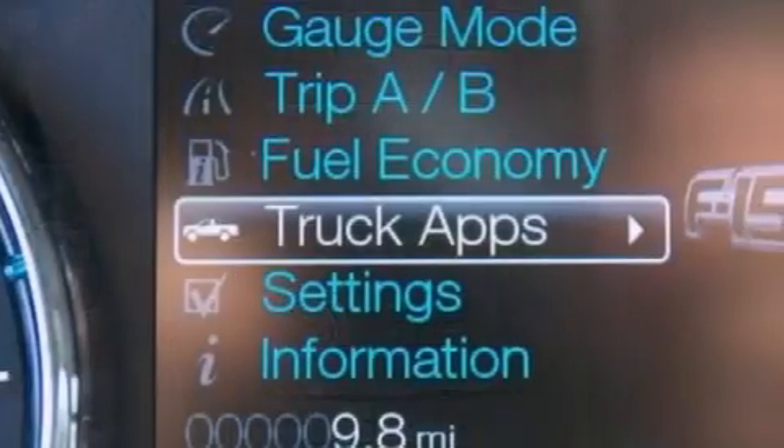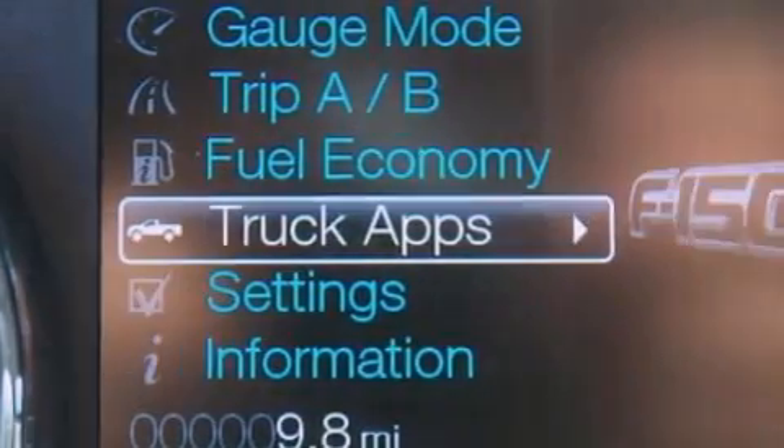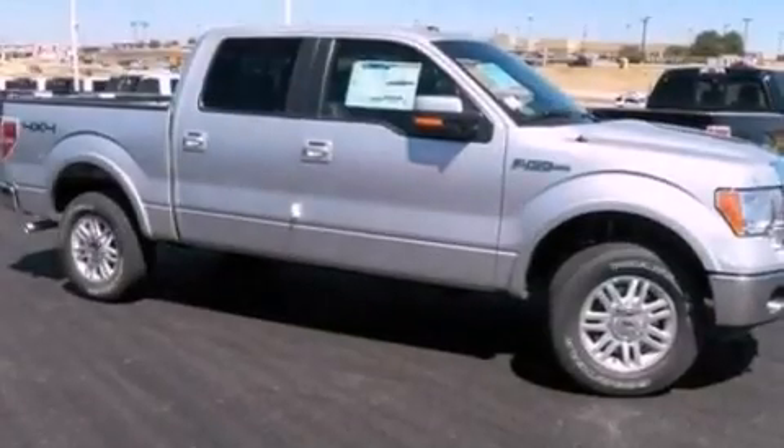A passenger side vanity mirror, 12-volt power outlets, an anti-lock braking system, a split folding rear seat, and air conditioning.